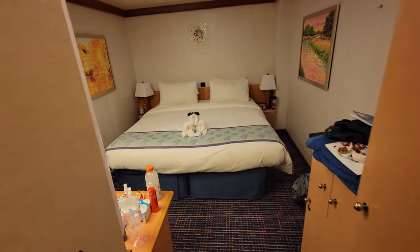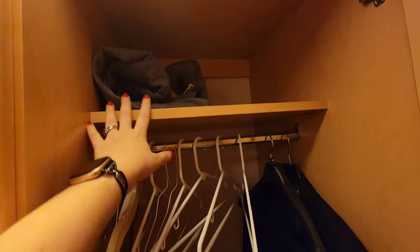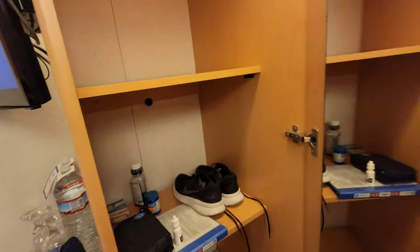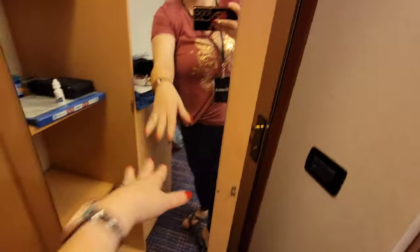Walking straight in, right on the right hand side, you've got three closets. The first one has your life jackets, some hangers and extra bedding. The second one has some shelf space, more hangers, and this is where we've got some luggage stored. Obviously we are not on day one of the cruise, but this is when it worked out to do our tour. And this one is a lot of shelf space — and I'm here. Hello!